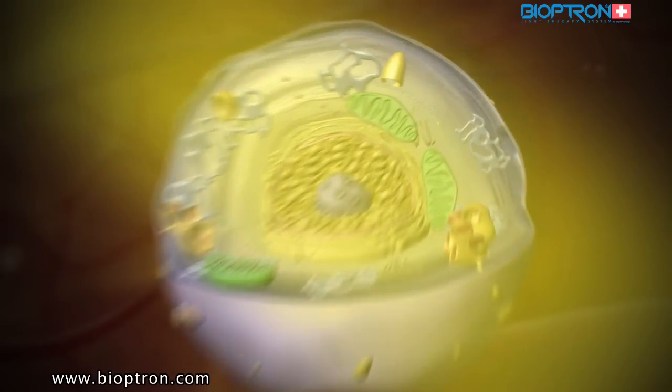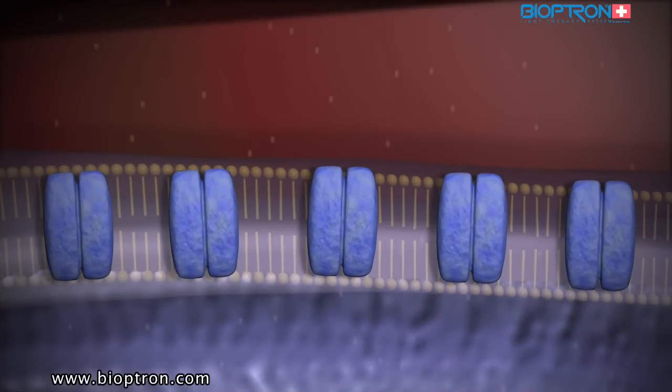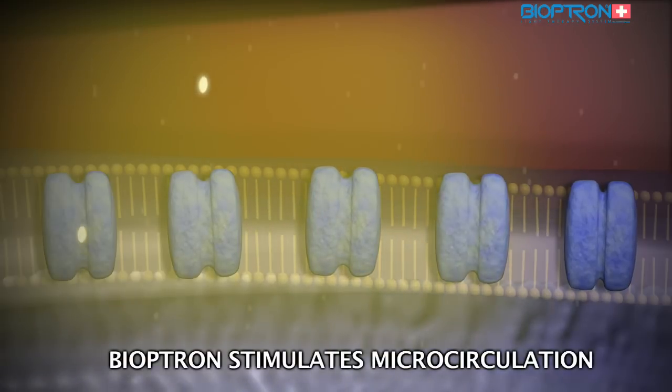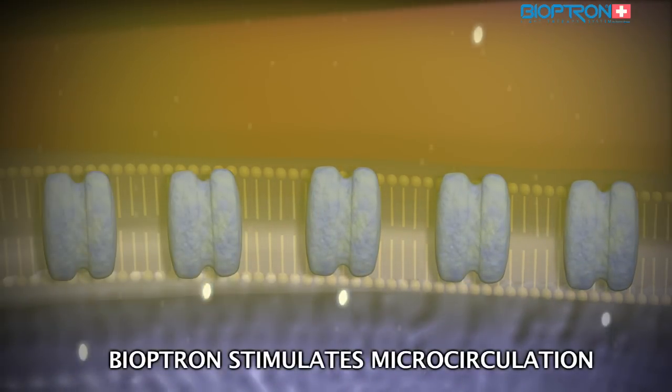For example, the interaction that takes place in the ionic channels — the cell gates of the cell membrane — can be intensified by applying Bioptron light therapy. The ionic channels are more open and the cell breathes deeply.